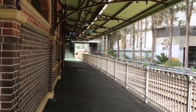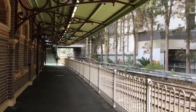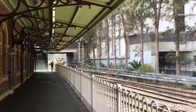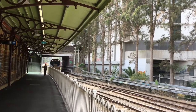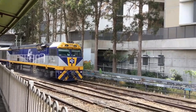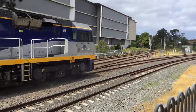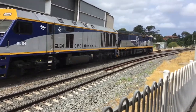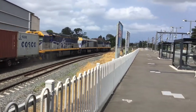Here we have 4190 heading to Popupni. CF4407, then EL64 and CF4408.